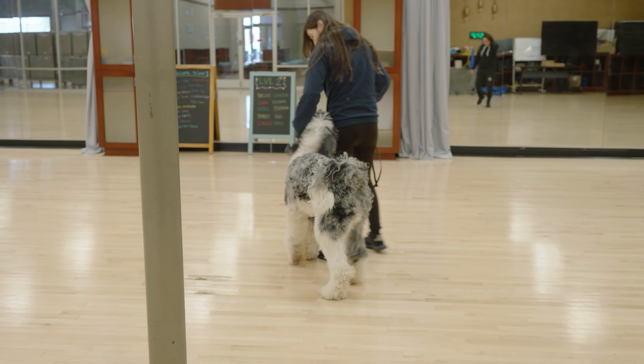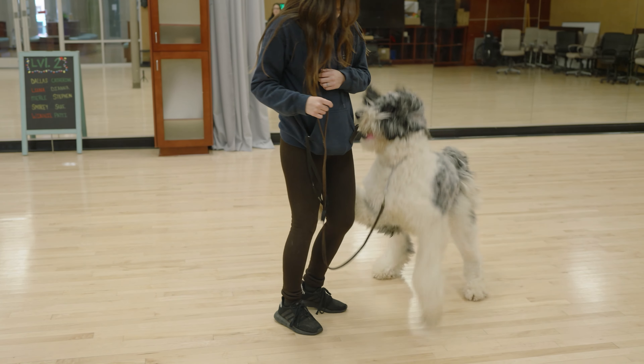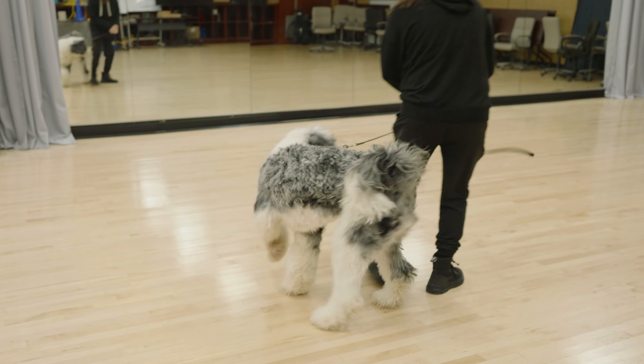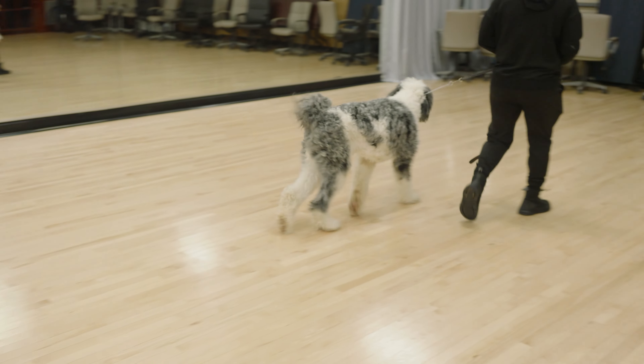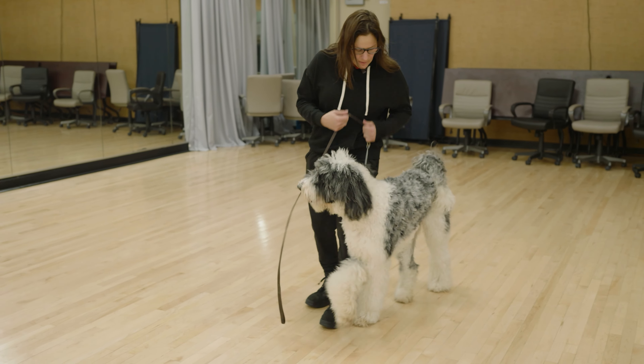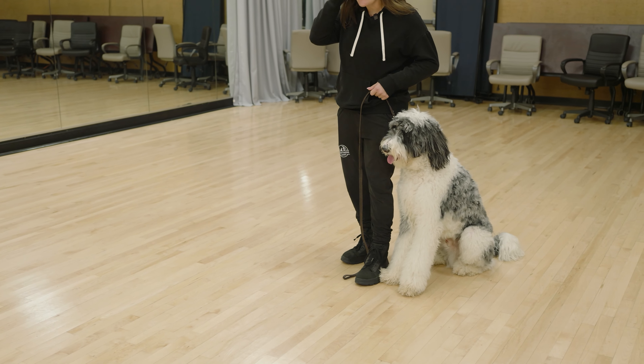The game plan from here is to work on patterning a calmer behavior. It's going to be a lot of threshold work — sit, treat, open door, closed door, desensitization to that. It's also going to be desensitization to taking the collar on and off: clip the leash when he's in a sit-stay, treat, then unclip the leash, treat, take the collar off, treat. He's expected to hold his position with good behavior the whole time.